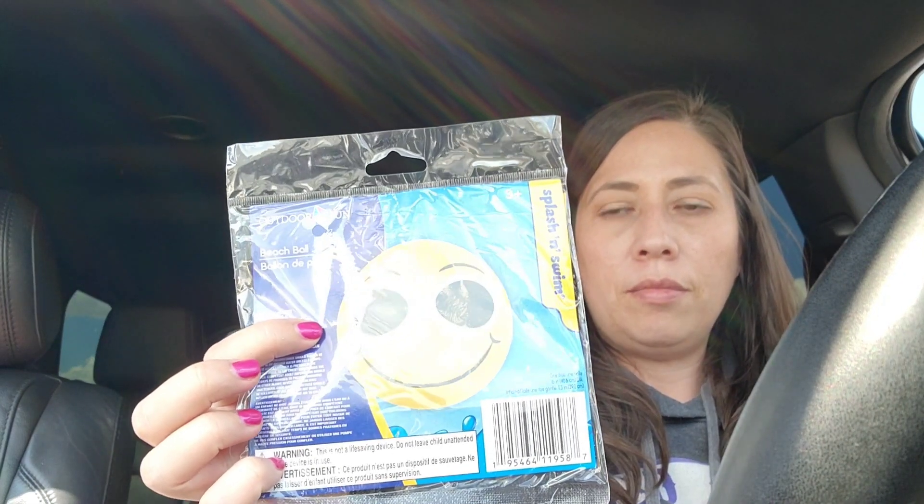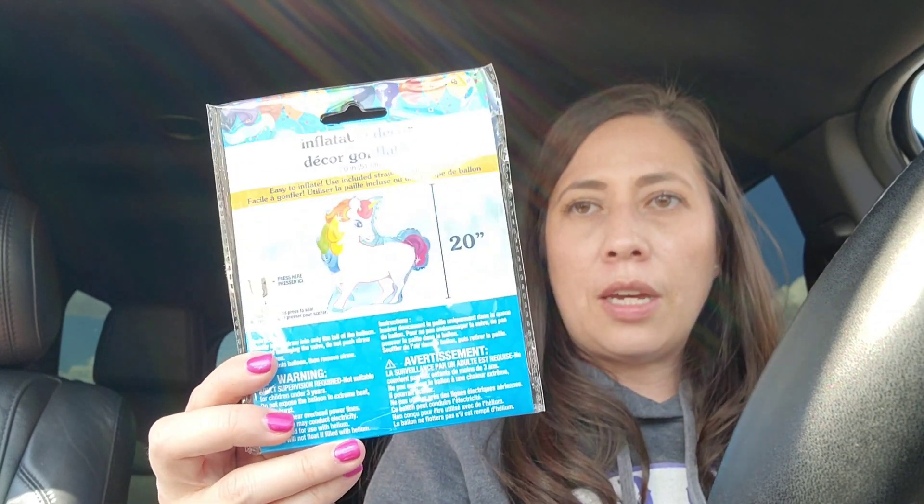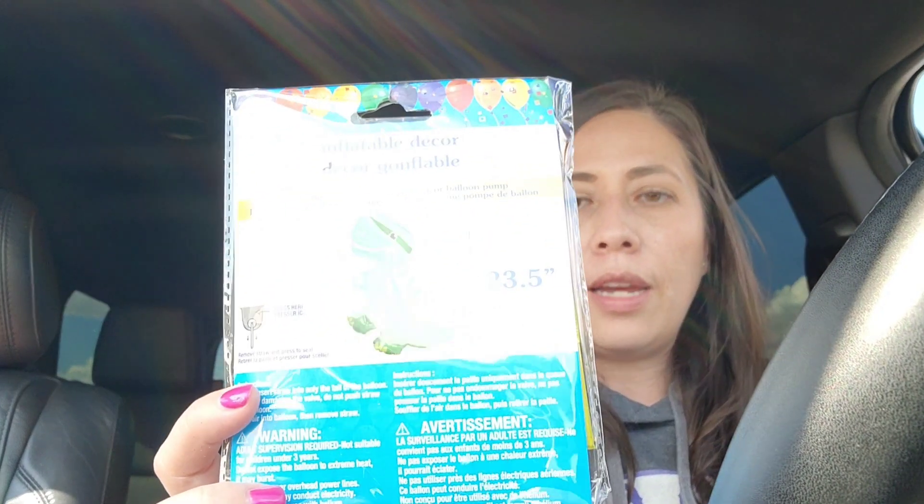Here are a couple more of those inflatable decor items. I grabbed a parrot and also a big beach ball. This is not for the summer party, but my daughter will probably want a Mariah Elizabeth birthday, and this just reminded me of Mariah Elizabeth. My son will likely want a dinosaur party, and they have a dinosaur balloon. These are both balloons, so I'm going to save them for upcoming birthdays.